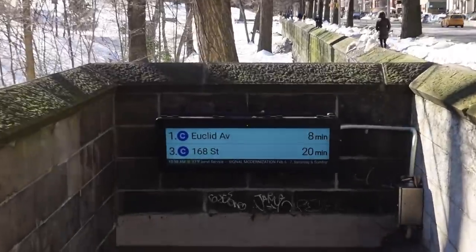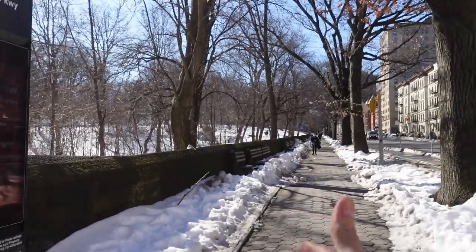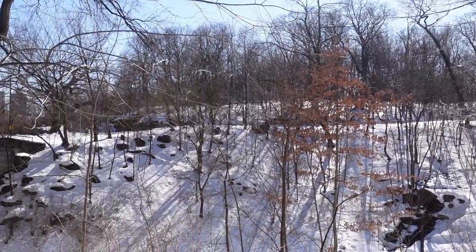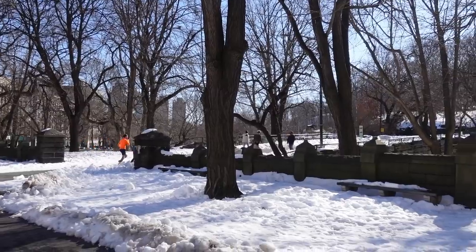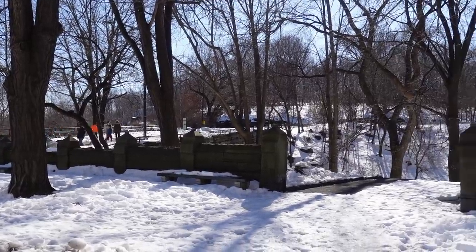Here we are at 110th Street. Weekend service was a little spotty, but we were able to take the C, and during the week you can also get the B train — not bad. You can get downtown to midtown in about 30 minutes from up here. We are right on the edge of the park. Central Park looks really neat this time of year, and if you ever want to stretch your legs in the largest and best park in the city, it's right there, just within 10 minutes from your front door.